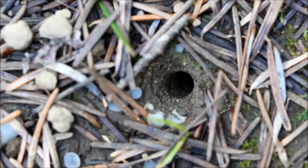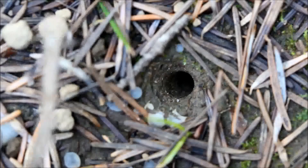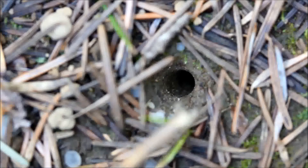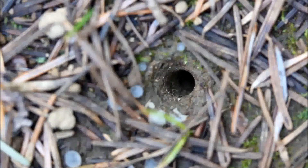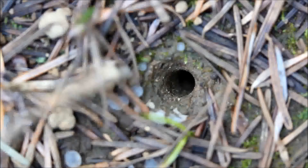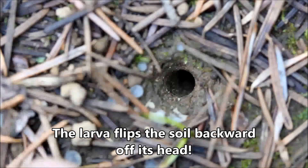Here we're looking at a different tiger beetle larva burrow. This one is cool because it's got these little dirt clods next to it — there are a lot more scattered outside the camera's range. These dirt clods came from inside the burrow. The little larva tosses them out as it enlarges the burrow. Notice the burrow here has a smooth-edged opening, which is different from that of the turret spider.